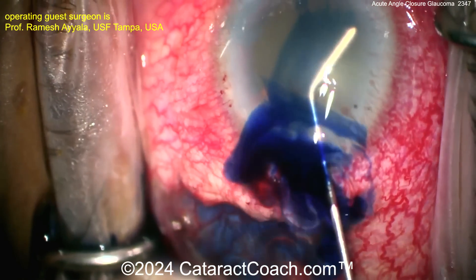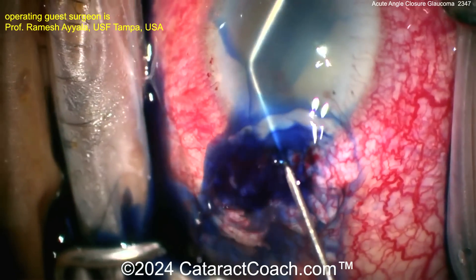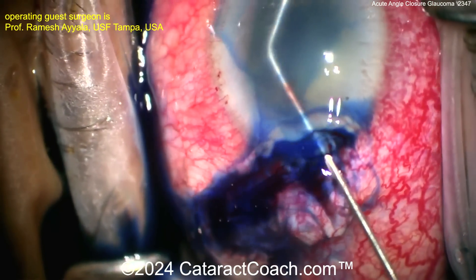Everything is stuck up in the angle, so the surgeon ends up going inside the eye with the keratome and then even pierces the lens capsule a little bit. Now spreading out some trypan blue dye to see what we've got here.